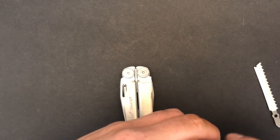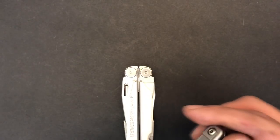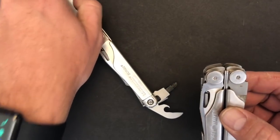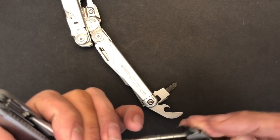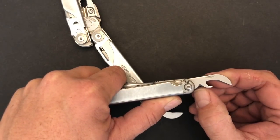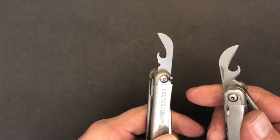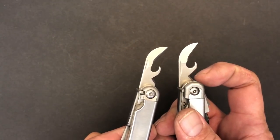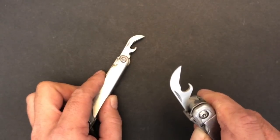The Wave does have scissors, but they are located on the inside of the tool. Flipping around to the inside, the first side has almost identical tool sets on both tools. You're going to have a combination can opener and bottle opener, and down at the base is a wire stripper. The only difference between the two is size — the Surge has a little more area for wire stripping needs due to its larger size.